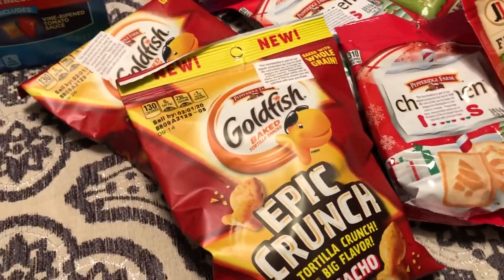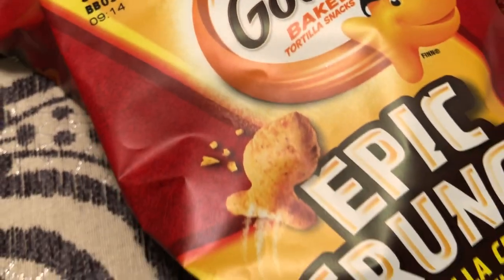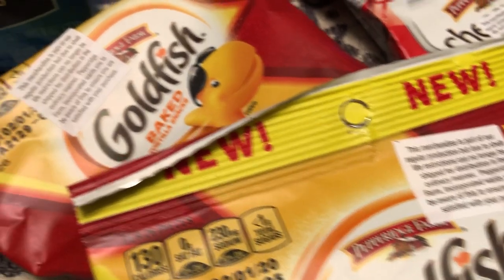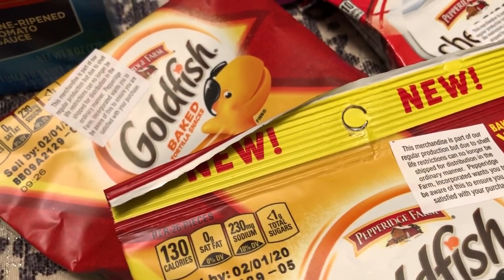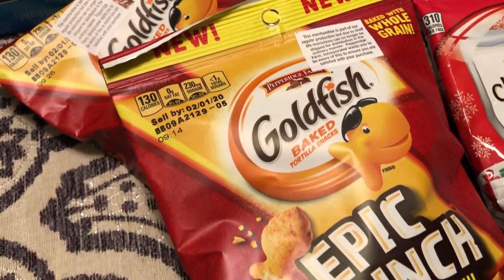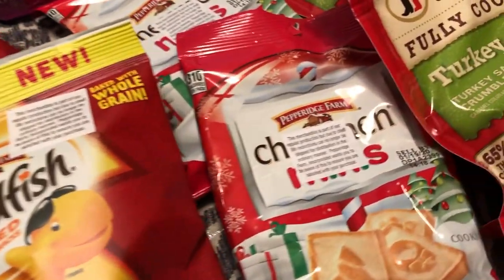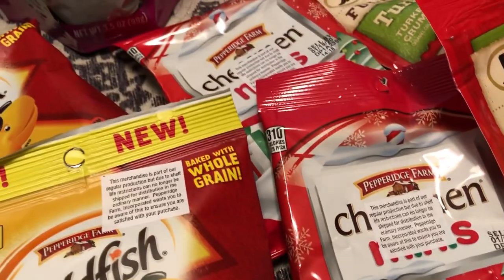I got some Goldfish tortilla snacks — these aren't the regular Goldfish. There are stickers on the packaging, and basically what it's saying is that the expiration date was too close for them to send to stores. I got two bags and they were 50 cents each. I also got a bag of the Chessman Minis, and again those were 50 cents each.